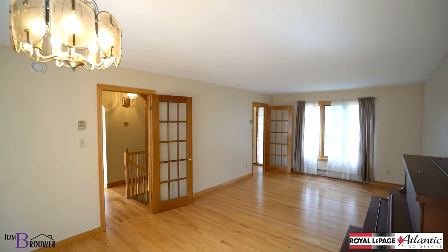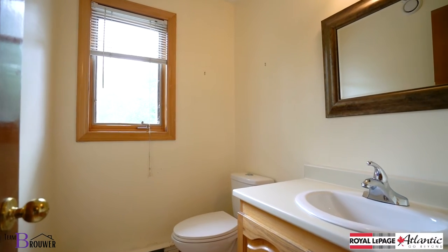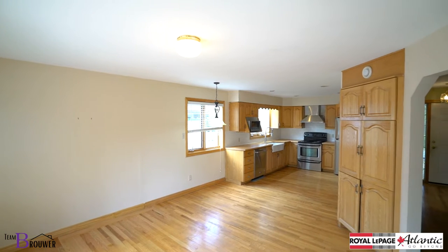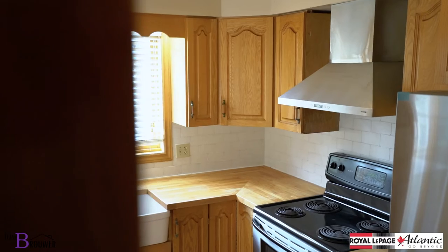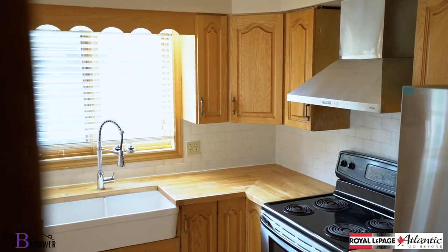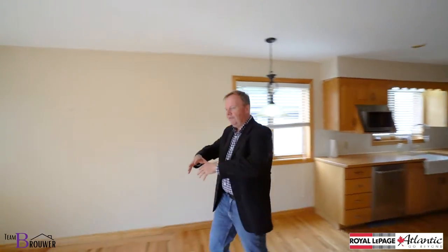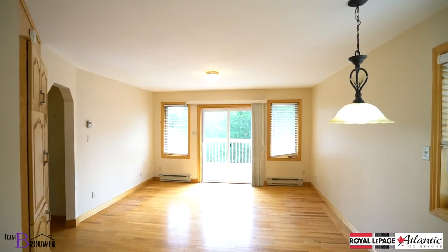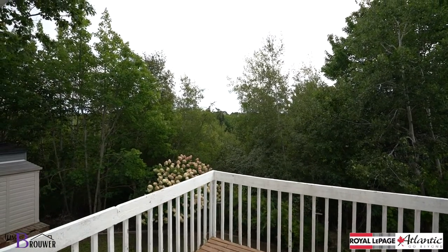With that center hall plan, we have a half bath tucked in the back, great storage as well, and then here we have our family room and our large kitchen. Oak cabinets, nice appliances, hardwood floors, a little nook — a great family space that overlooks a fully treed backyard.